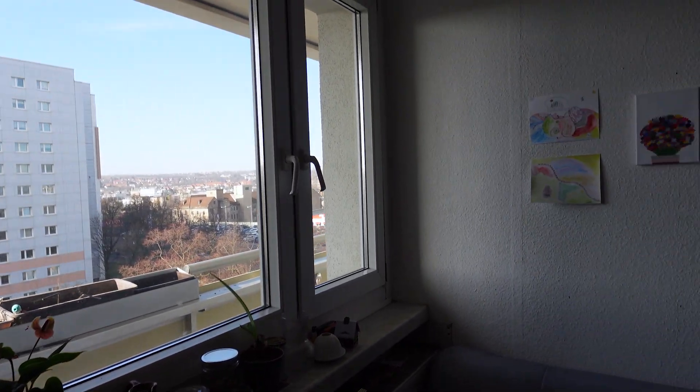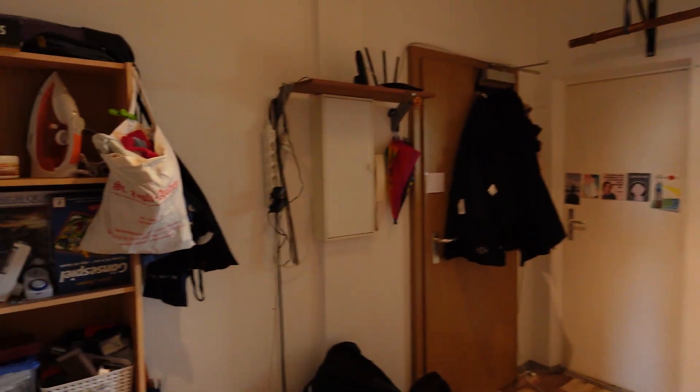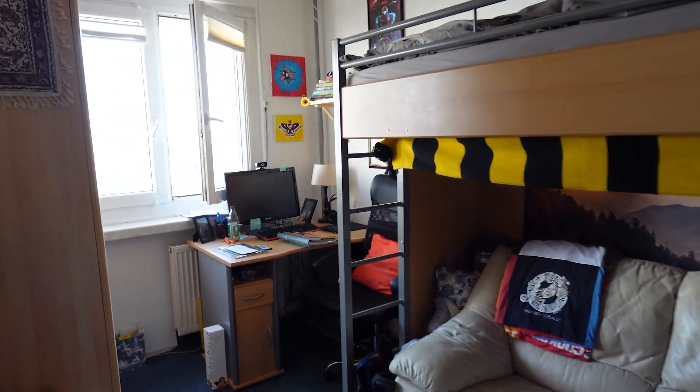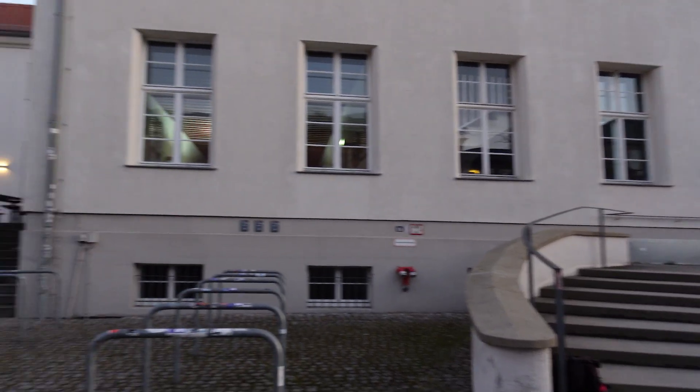Dresden has a lot to offer in terms of living. I'm living in a WG — a Wohngemeinschaft — which is essentially a shared apartment between like-minded people. We get along pretty well; it's a great way to get to know people and live with other students. Within our WG we've got a kitchen where we end up cooking together a lot, everyone has their own rooms. Whenever you get hungry on campus, you have options like the dining halls — the Mensen — for example the Alte Mense, with a lot of delicious food options including choices for vegans and vegetarians.